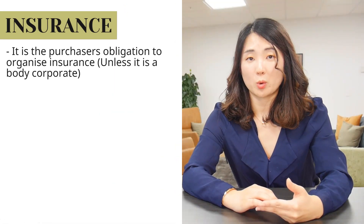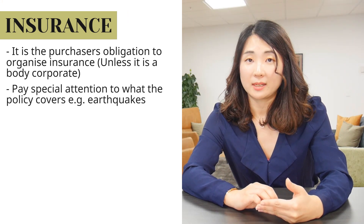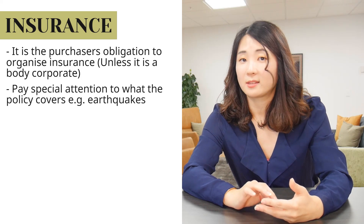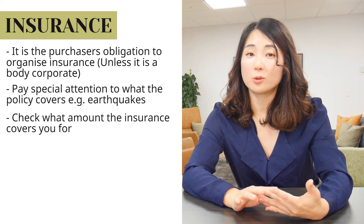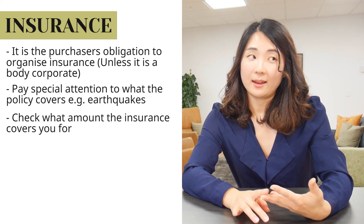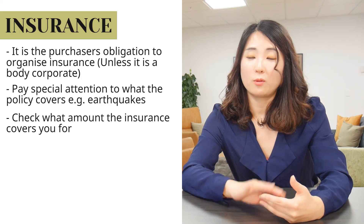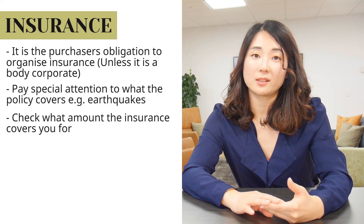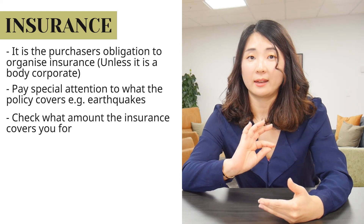Number ten: insurance. It is a purchaser's obligation to organise insurance, unless it's a body corporate. Pay special attention to whether it covers earthquakes and what amount the insurance covers you for, because unlike prior to the Christchurch earthquakes, insurers are not going to give you all-covering insurance. There will be a specific amount, and it has to be enough to basically replace and rebuild the house if something were to happen.